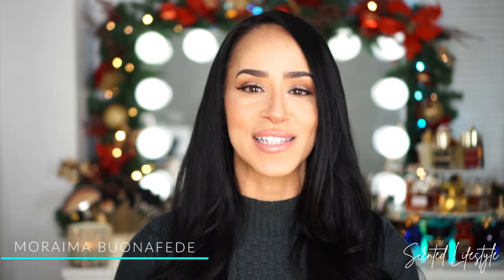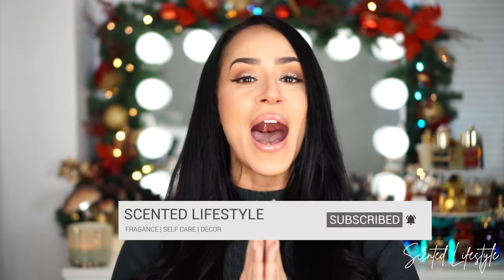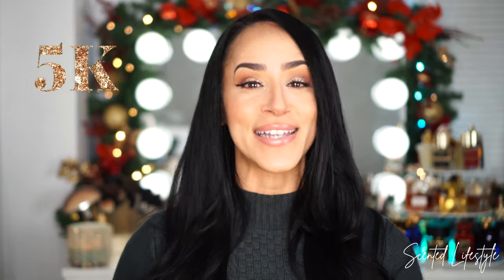Thank you so much Twisted Lily for partnering up for this portion of the video. If this is your first time here, welcome! My name is Maraima. On this channel I share my passions such as fragrance, self-care, and decor, and I strongly invite you to become part of the scented tribe. If you are a returning subscriber and haven't subscribed yet, I want to make it a December goal to reach 5k before my birthday on December 30th. If you've watched a couple of videos, consider subscribing!